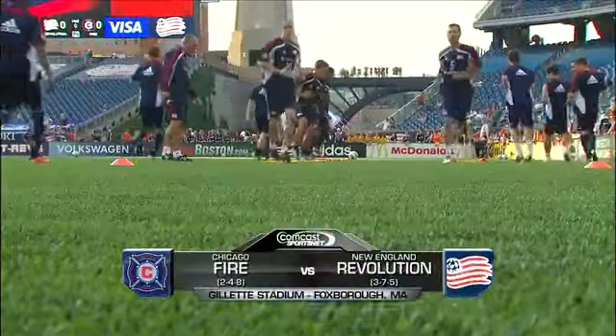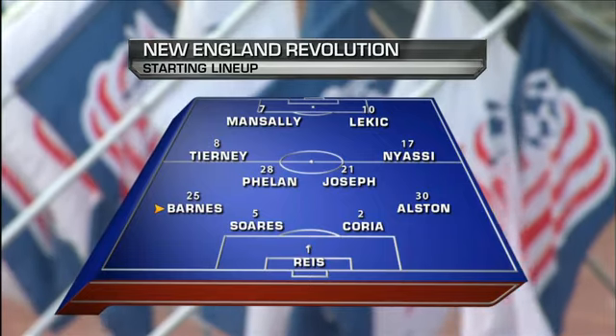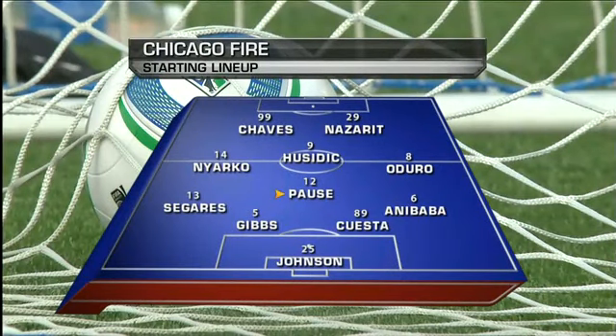It's the Revolution hosting the Chicago Fire here at Gillette Stadium. So glad you could join us. Darius Barnes, left back — it's very important for him to cover a lot of space behind Chris Tierney. He's called upon to be a lockdown defender. Sitting in behind him is Logan Paws, the anchor of the Chicago midfield. Look how he sits in front of the back four; it's very important for him to distribute for the Fire tonight.